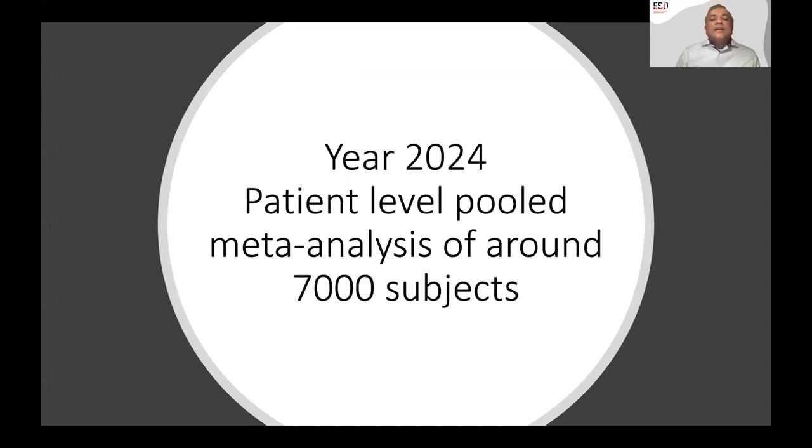This might all lead in 2024 to a pooling of all this data with around 7,000 subjects, allowing us with a high degree of confidence to answer whether we should be using tenecteplase — which I think we should. The Canadian guidelines recently changed, as have the European guidelines. But for proponents of evidence-based medicine, more evidence is always better.